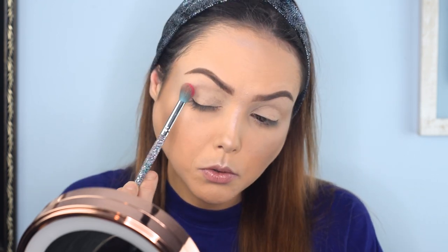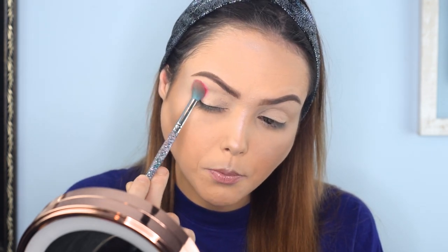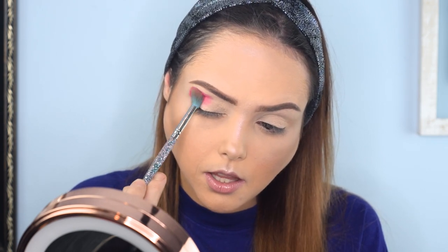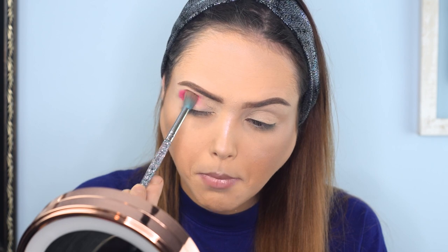I'm going to start off with Fruit Punch, which is that very vibrant pink shade. I think it's going to be a really cool wide base shade and it'll be very nice to get darker shades that blend into it. As an initial pop, this is really going to work and I really like it so far.